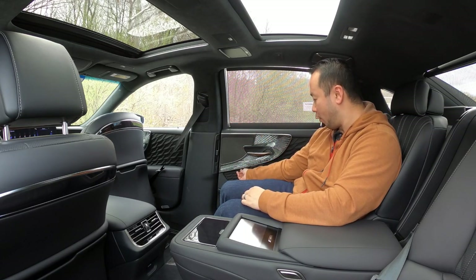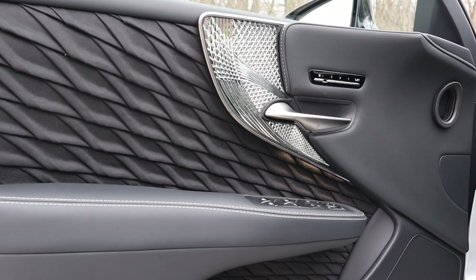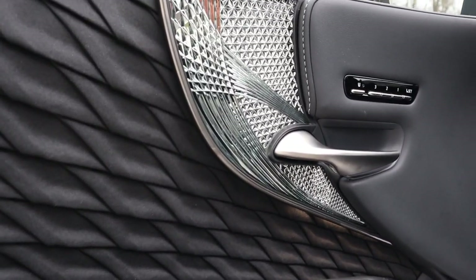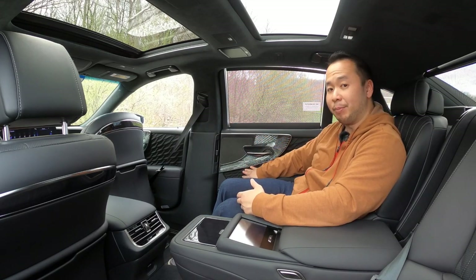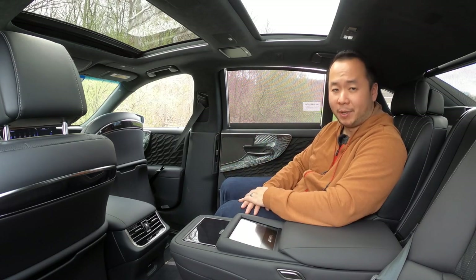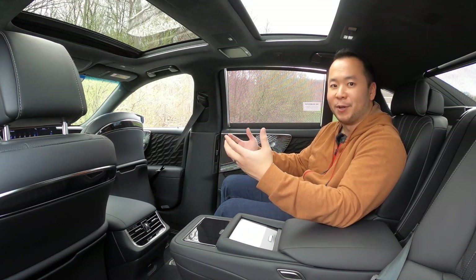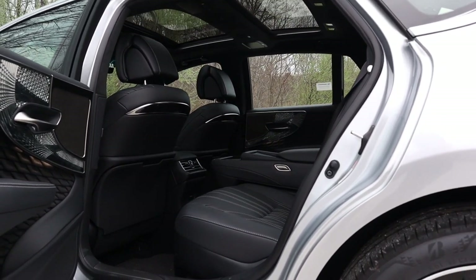Moving on to the door inserts: this complex-looking pattern isn't a plastic molded piece — it's actually fabric, and most impressively it's folded from a single piece of cloth, exactly like origami. It's another laborious piece of art found in this Lexus. From a distance it looks beautiful, but when you look more closely and feel the folds and understand the process, you realize how truly impressive and how much effort went into making it.